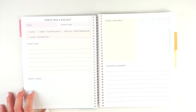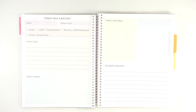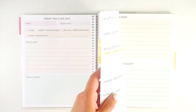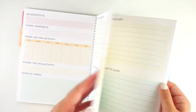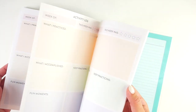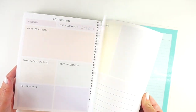In the back there's a section that says 'today was a big day' with space for date, type of event — game, meet, tournament, recital, performance, show, exhibition — what songs you performed, how it went, what you did well, space for a picture, and a favorite memory. You get eight of those. I really love this — it's a great way to teach planning, organization, journaling, and reflection to children, and to celebrate things they've accomplished.